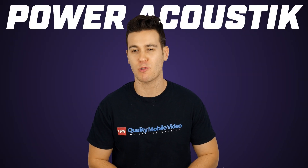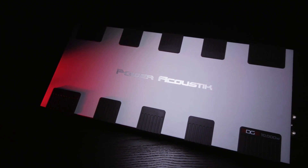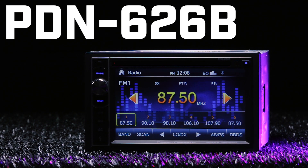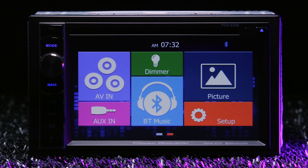Power Acoustic is known for their products like their MOFO subwoofers and BAMF and Edge amplifiers, but how are their radios? The PDN-626B is a double DIN DVD receiver with navigation that is packed with features and goes for under $200.